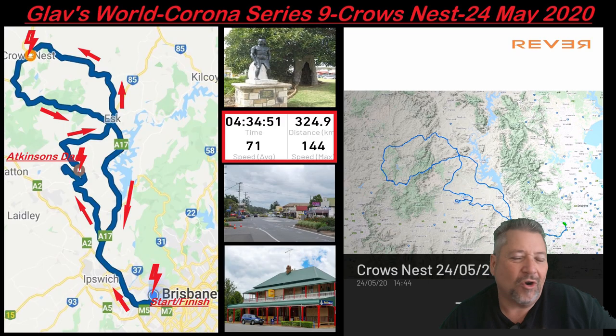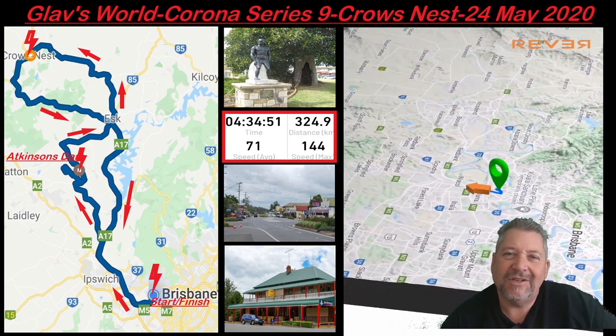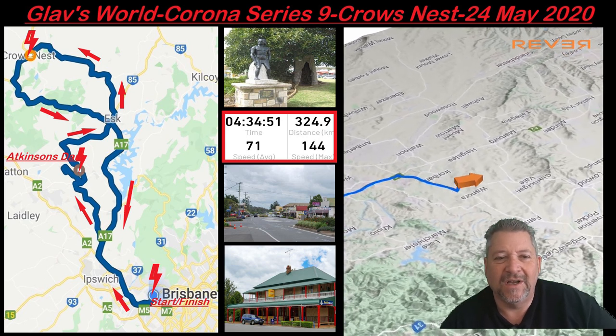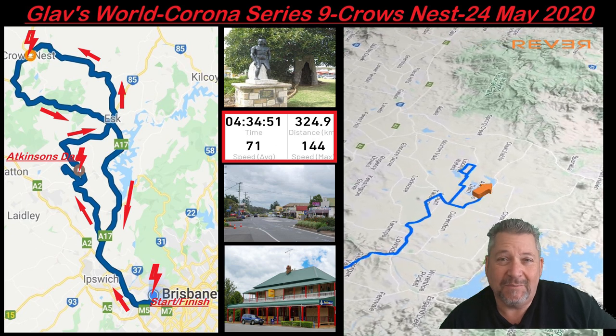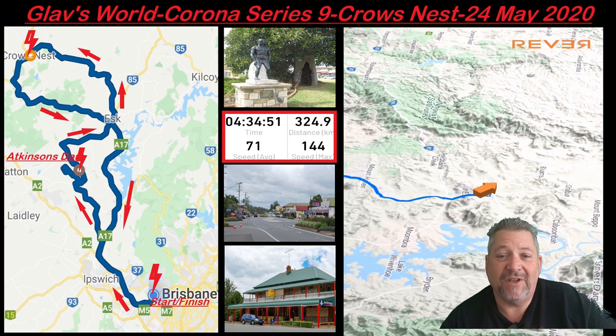G'day, Glab here, welcome back and thanks for checking back in. Quick vid today — this ride sees us heading out to Atkinson's Dam, which I haven't been to for 25 years, and then from there we head to Esk, and then we head up to Crow's Nest via a new road called the Esk Crow's Nest Road, which we've never done before.